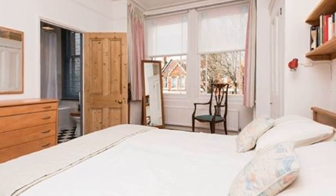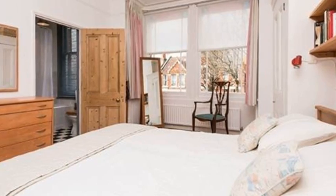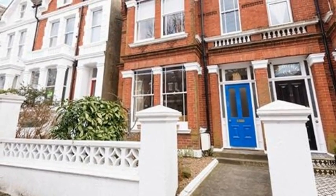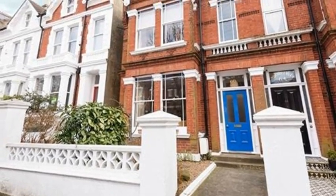The final bedroom is up another flight of stairs and again is a great size with under eaves storage. The owner's secret is this house is perfect for entertaining for the whole family. This is a very happy home.